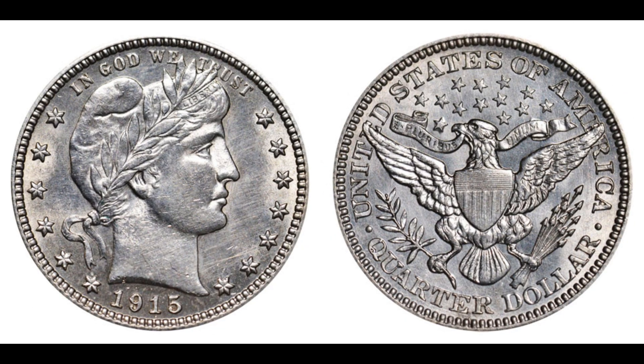Today we delve into the intriguing story behind the 2015 quarter dollar coin rumored to be worth a staggering $1.1 million. Coins have long been more than just currency — they're relics of history, markers of culture, and occasionally valuable treasures. The 2015 quarter dollar coin is a unique case. Released as part of the U.S. Mint's America the Beautiful Quarters program, it features a design honoring one of America's cherished national parks. Its nominal face value of 25 cents belies its extraordinary rarity and worth.